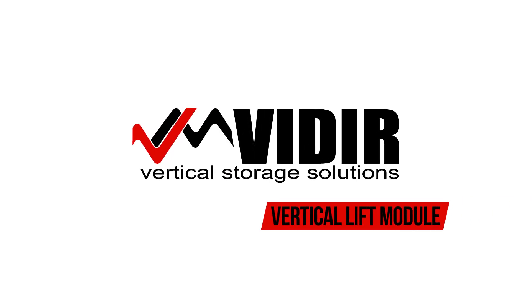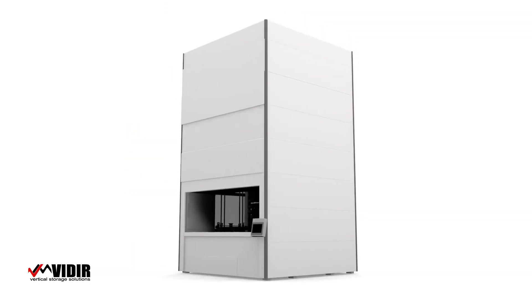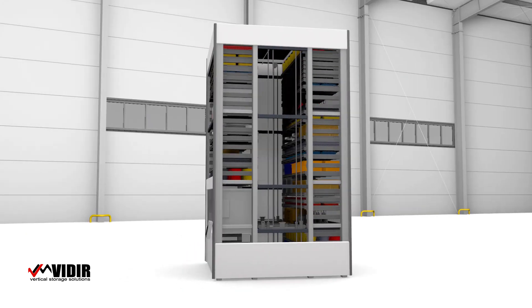Feeders Vertical Lift Module, or VLM, is an automated storage and retrieval system that provides smart, adaptable inventory management to maximize density and increase productivity.